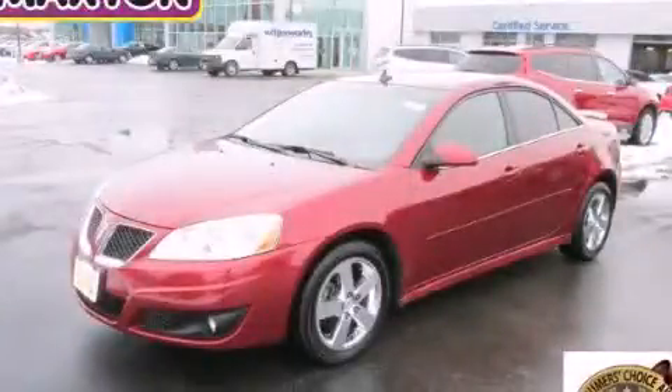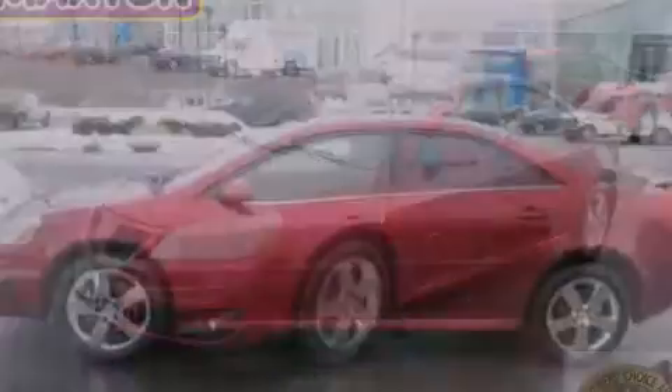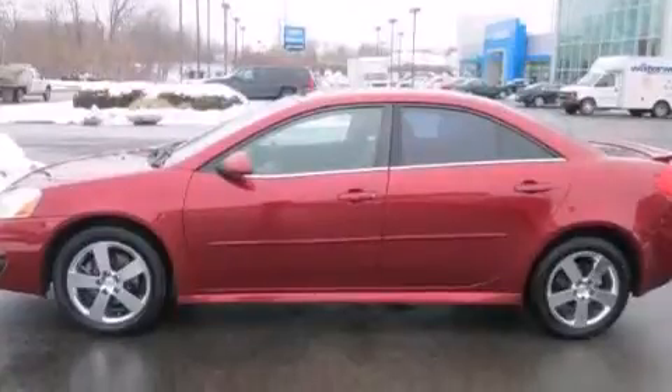This is a 2010 Pontiac G6. It has a six-cylinder engine and an automatic transmission.